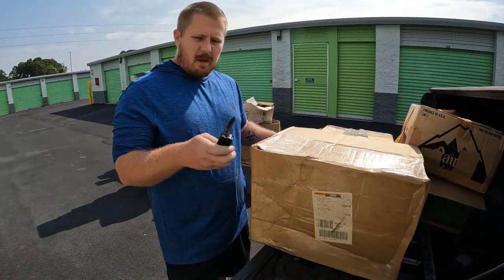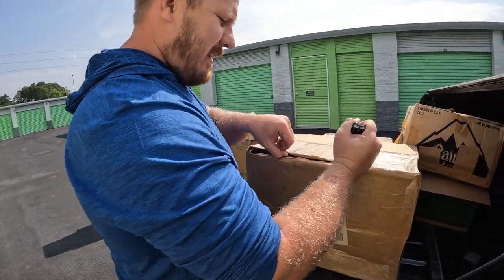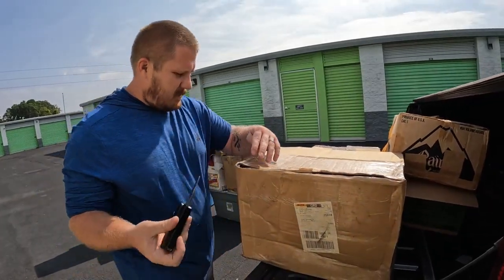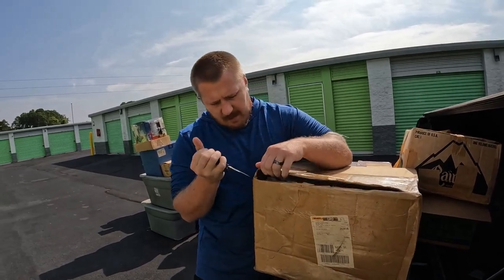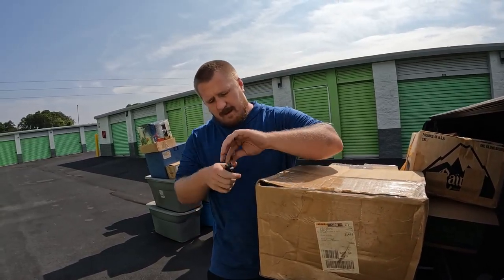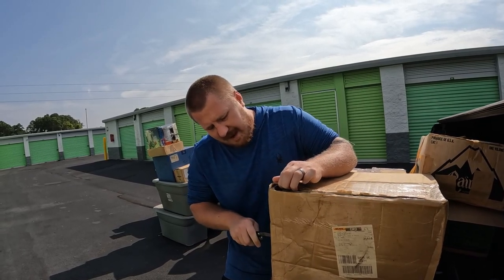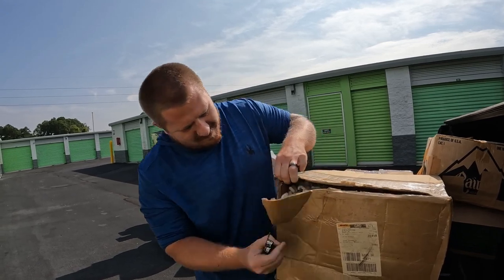Alright, so we got some boxes pulled, and guess what — we have a knife today, thanks to the wifey. That's why it's always good to have a good old wifey next to you; she'll make sure you have the essentials that you need so you can be productive. It might not be the greatest knife — it keeps folding in — but it'll get the job done.